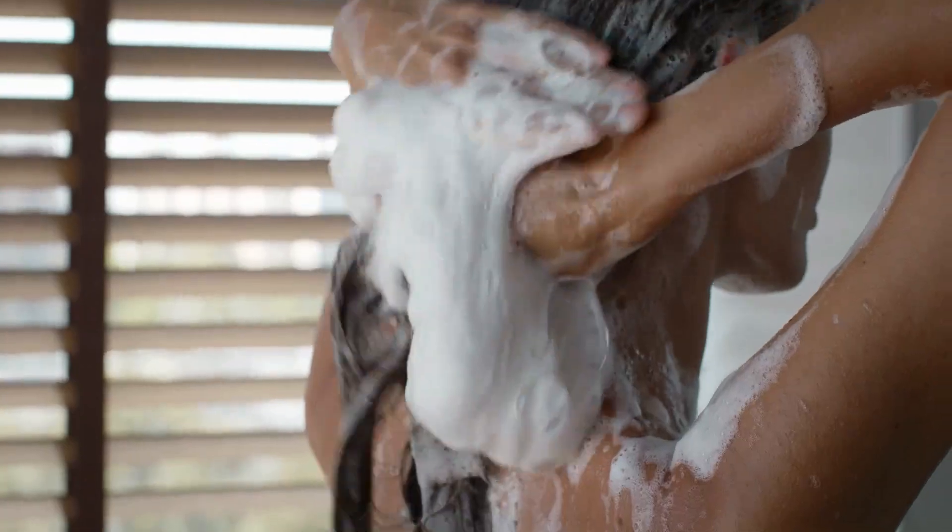Using sulfates in your shampoo is like using laundry detergent in your hair. Shampoo is like magic — how quickly it turns into foam when mixed with water. This is truly a sensual experience.